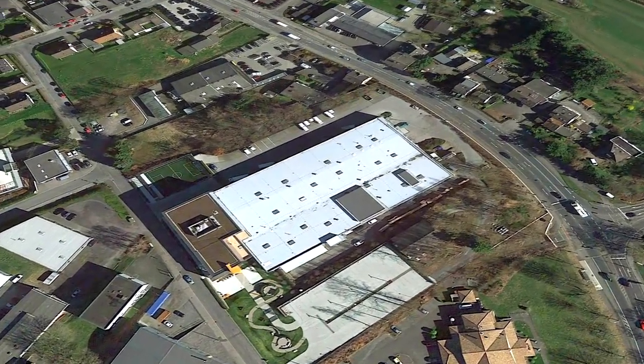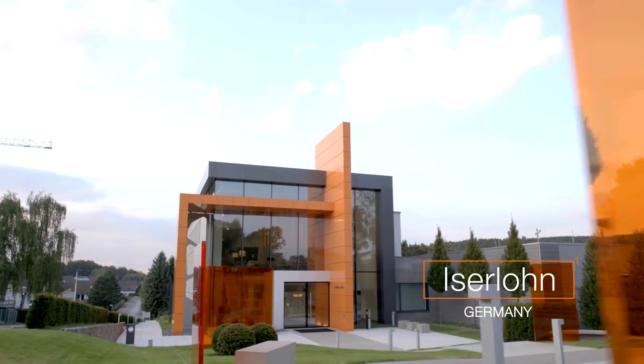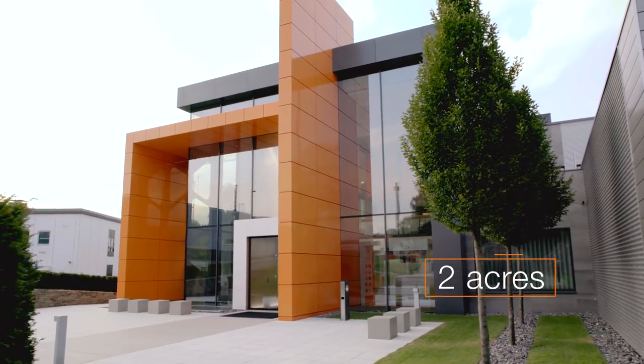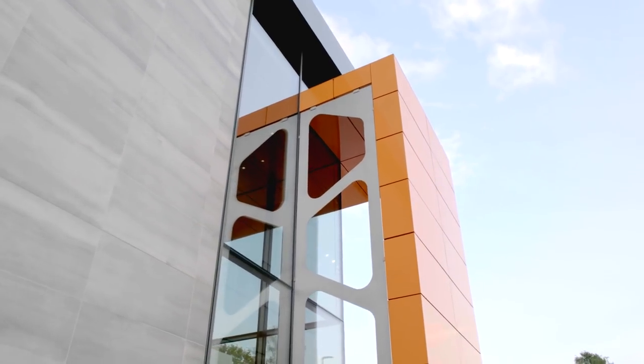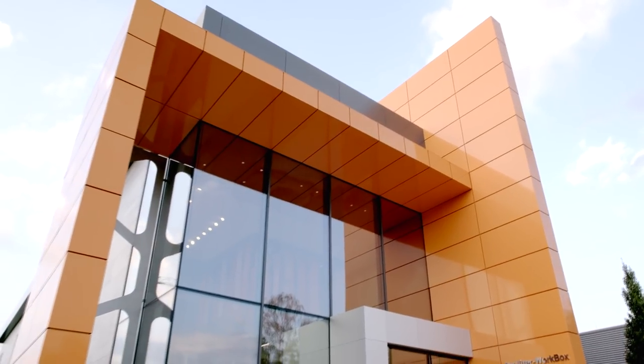The headquarters for Schluter Systems is located in Iserlohn in North Rhine-Westphalia, Germany, and is situated on almost two acres of land. The company has expanded significantly over the years to accommodate the growing solutions offered for tile installation challenges.